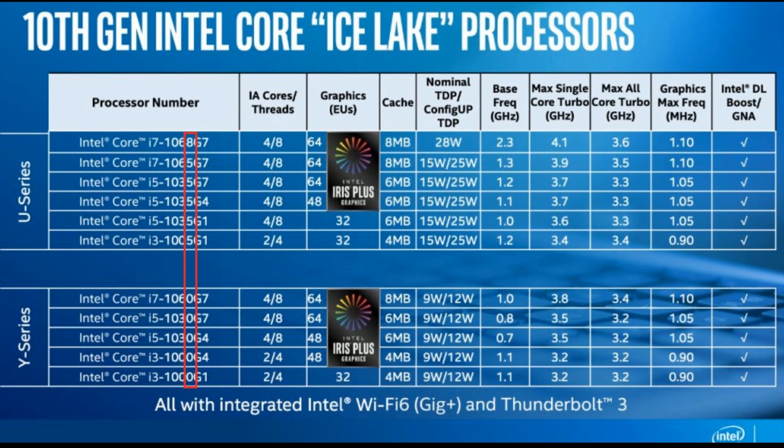Keep in mind that the higher the number the better off you're going to be, but also the more power hungry. Most of the Y-series chips are going to be fanless — more efficient, create less heat, use less power, but you won't get as much performance. I personally try to stay with the U-series when buying or recommending hardware, but that's a personal preference. So to recap: 8 is 28 watts, 5 is 15 watts, and 0 is 9 watts.